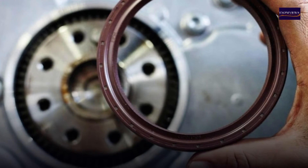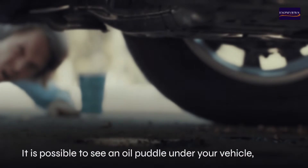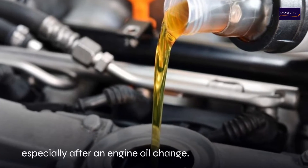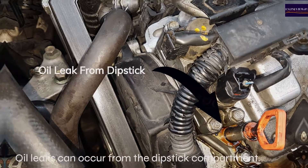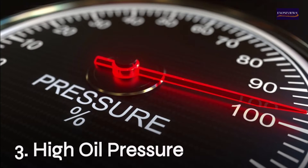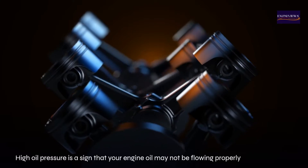Two: oil under your car. Excess oil pressure can cause seals to fail and oil to leak. It is possible to see an oil puddle under your vehicle, especially after an engine oil change. Oil leaks can also occur from the dipstick compartment.